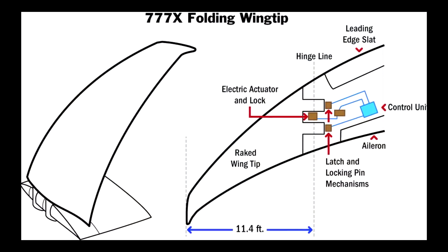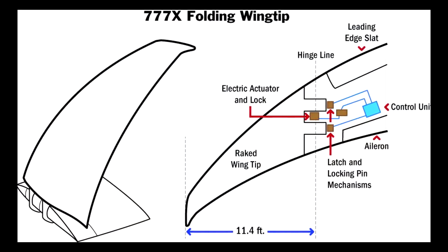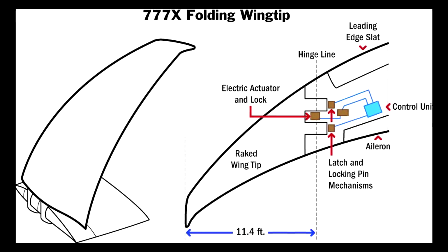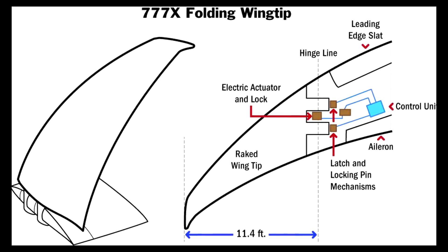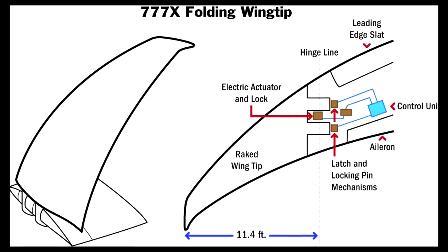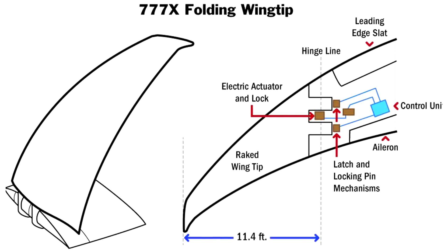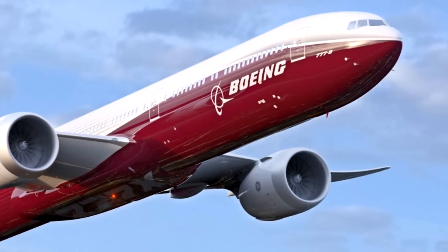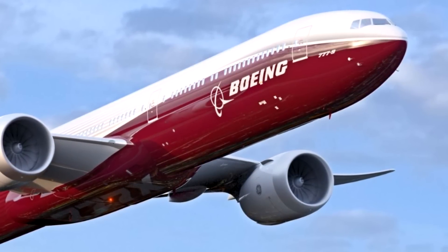Now in terms of the operations, the mechanism will be operated electrically and also by hydraulics, most likely after the APU has been fired up or maybe just after the engines have been turned on. Although we don't know the full details, it's most likely that all of this will happen at the touch of a button. In terms of the landing, the wingtips will automatically fold at an appropriate moment below a designated speed.